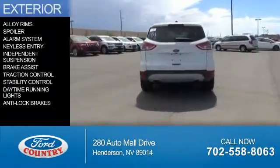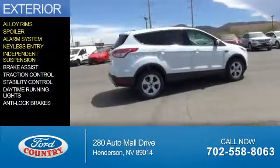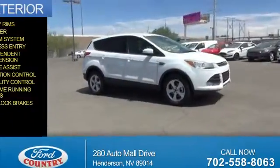The features include alloy rims, a spoiler, an alarm system, keyless entry, independent suspension, brake assist, traction control, stability control, daytime running lights, and anti-lock brakes.